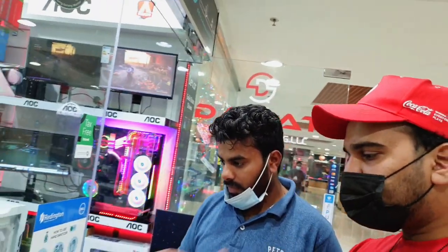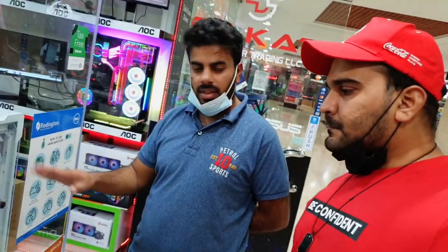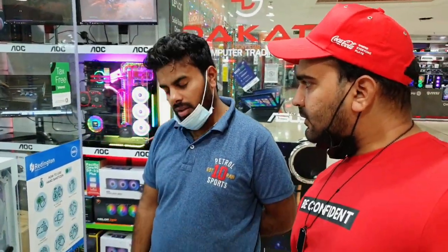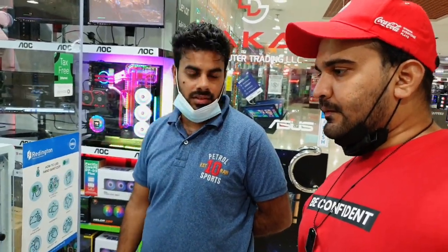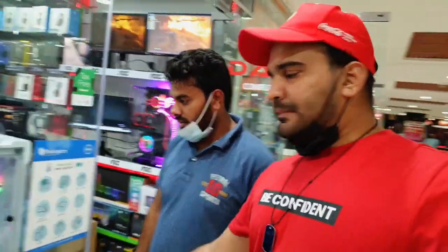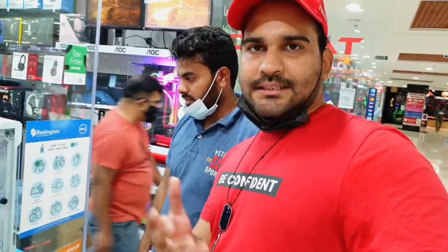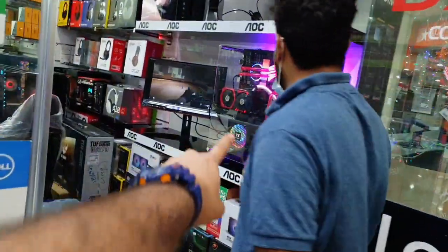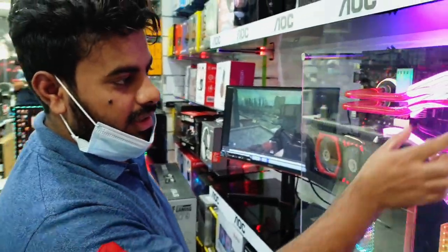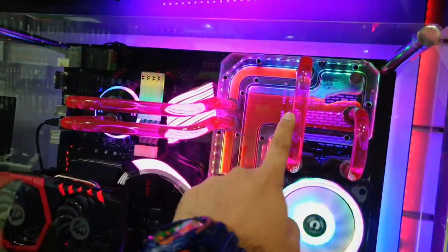So one thing — tell me, who can use this setup? Gaming, rendering, graphic design, workstation — all purposes. And what price? The price is 7,000 dirhams — only for the CPU, without keyboard, mouse, or monitor. Starting at 7,000, it depends on what graphics card, how much RAM, how much SSD you want. It also has water cooling added, with a distro plate, 360 radiator, graphic card mount, and power flow RGB. You can add and customize as needed.